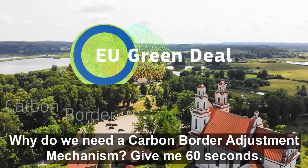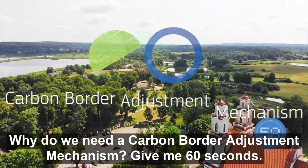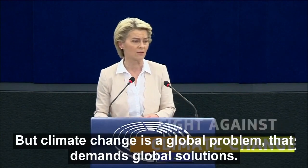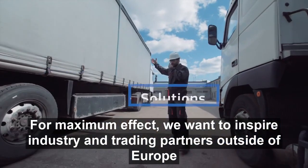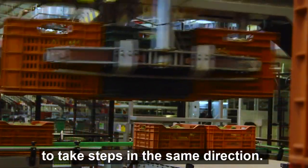Why do we need a carbon border adjustment mechanism? Give me 60 seconds. The EU is at the forefront of international efforts to fight climate change. But climate change is a global problem that demands global solutions. For maximum effect, we want to inspire industry and trading partners outside of Europe to take steps in the same direction.